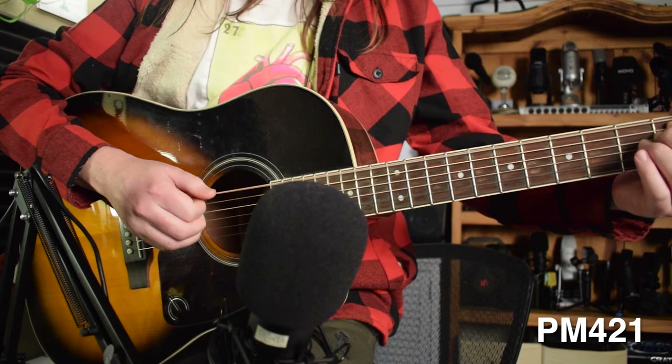Now I'm standing roughly five feet away from the PM421. Now I'm standing roughly five feet away from the Maono AU A04. This is how it sounds when I'm standing roughly five feet away from the PM401. And this is how it sounds when I'm standing roughly five feet away from the PM461TR.